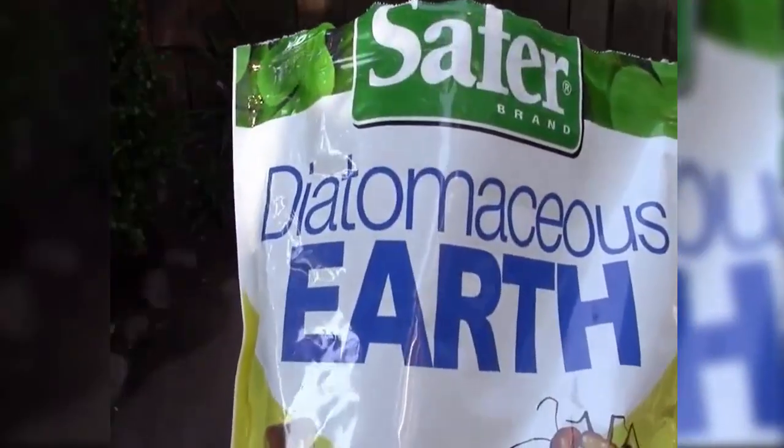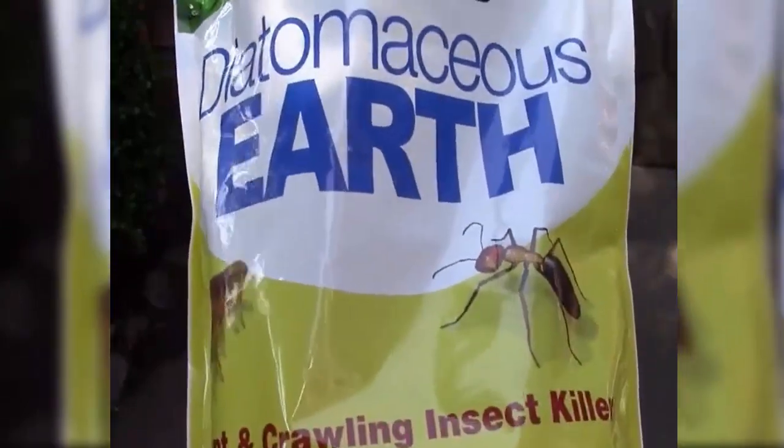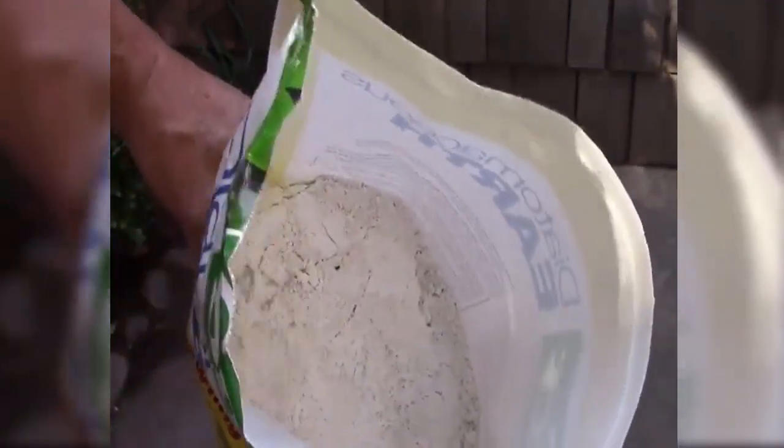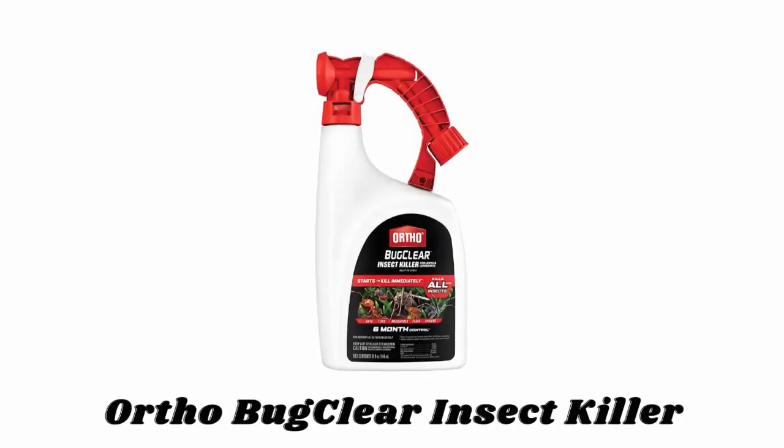Coat a thin layer of dust underneath and behind appliances, furniture, doorways, windowsills, and other hiding places throughout your kitchen and living areas. If you see any insects while applying, sprinkle it directly on them. Made from diatomaceous earth and selected baits, this powder causes insects to dehydrate and die within 48 hours after contact. Unlike many traditional chemical insecticides, insects cannot build an immunity to diatomaceous earth.